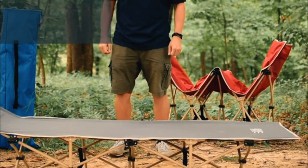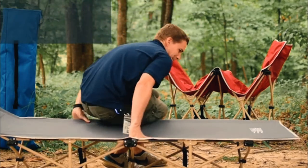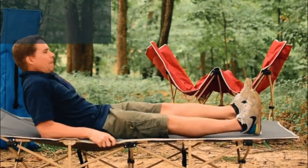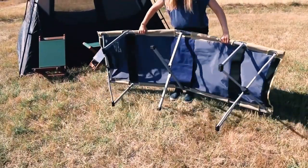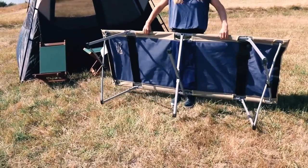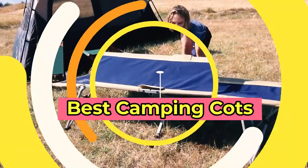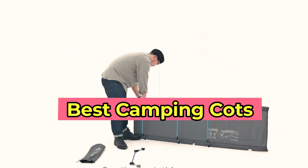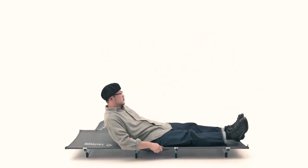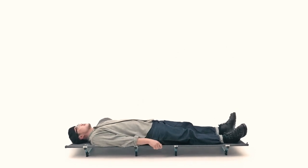If you're an avid camper, you know the importance of a good night's sleep in the great outdoors. And if you're tired of sleeping on the hard ground, it's time to invest in a high-quality camping cot. In this video, we'll be discussing the best camping cots of 2023. We've scoured the market to find the most durable, comfortable, and easy-to-use camping cots that will make your next camping trip a dream come true.